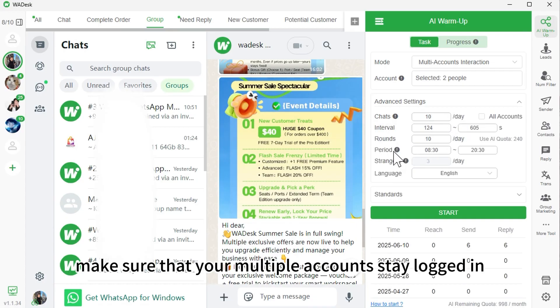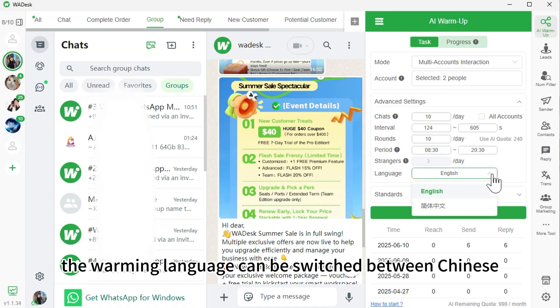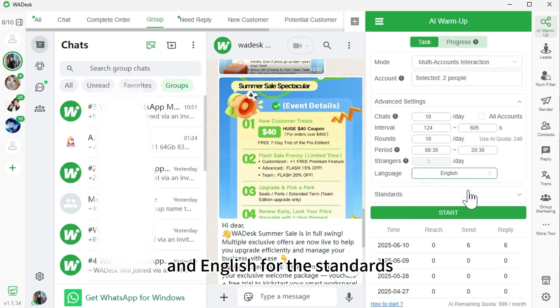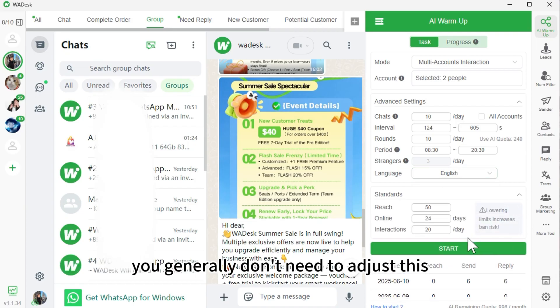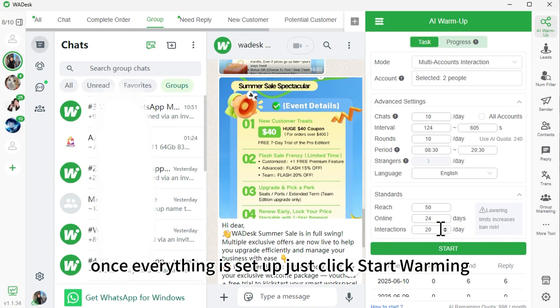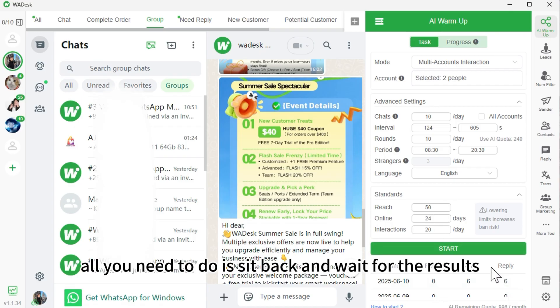In the warming interval, make sure that your multiple accounts stay logged in during this period. The warming language can be switched between Chinese and English. For the standards, you generally don't need to adjust this. Once everything is set up, just click Start Warming and your automated account warming plan will begin. All you need to do is sit back and wait for the results.